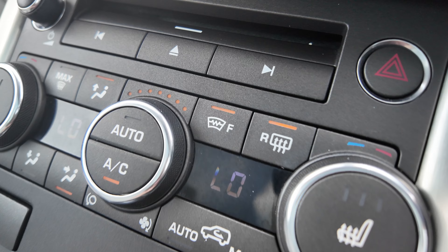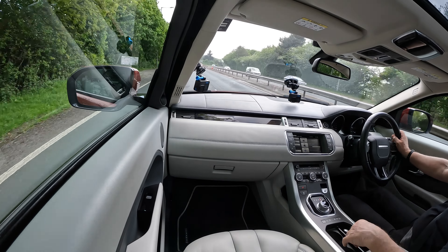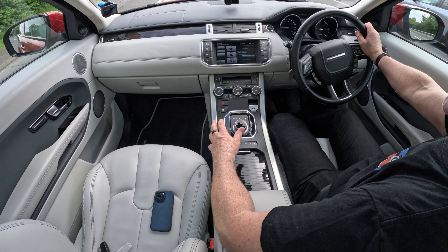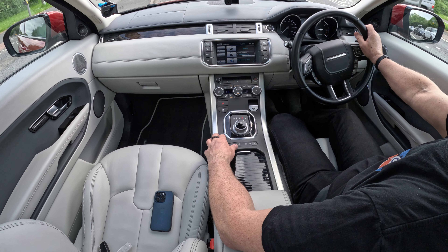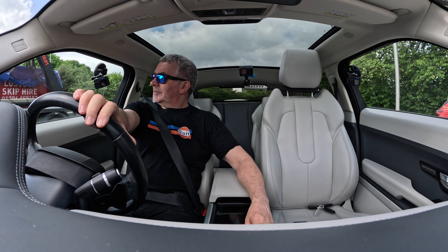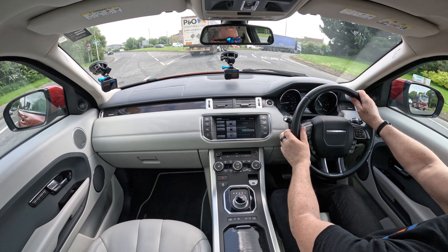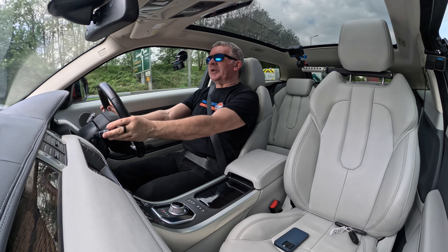Heated front screen, heated rear screen, your air conditioning controls just there. Cup holders, another power socket, a nice louvered finish so you can cover it up and you don't see the cups in there. And actually I didn't realize — it's three-position electric memory seats too, so it's not just electric seats, it's electric memory seats.